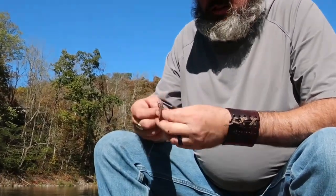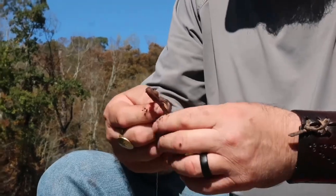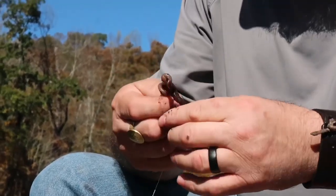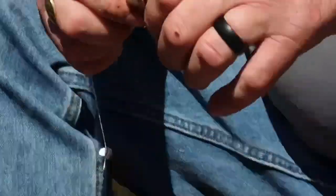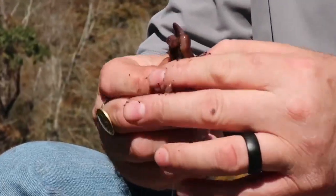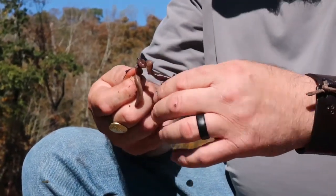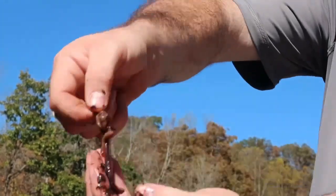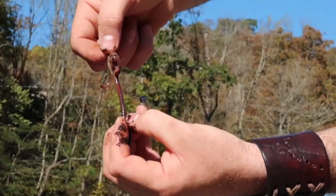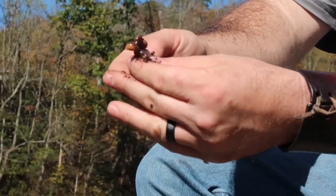Look at the wiggle of a worm! Just threading this big old worm right up on this hook like that. I have seen people leave them hanging on, but I'm always afraid that the fish is going to grab that and just strip the bait off. So I like to try to thread the whole worm up on the hook if I can.